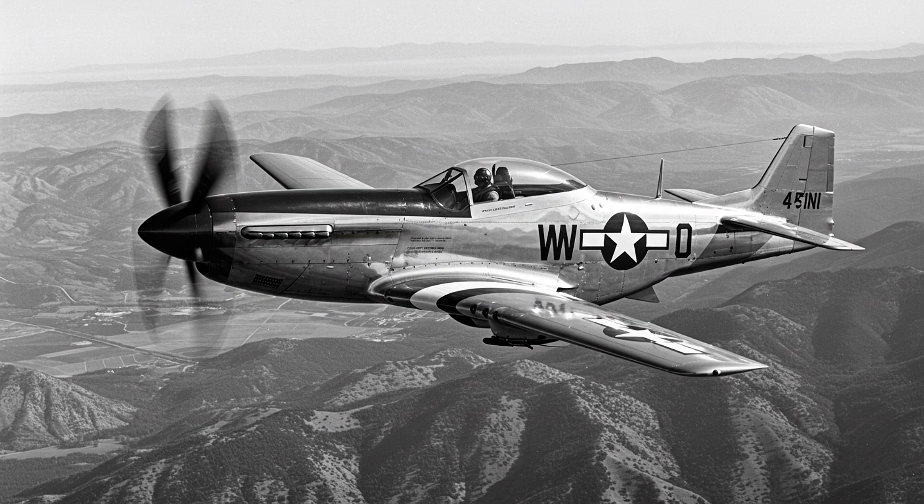June 1944. D-Day. As Allied troops stormed the beaches, the skies were guarded by P-51s running on purple power. German pilots began filing strange reports — Mustangs that accelerated faster, climbed steeper, and simply couldn't be caught. Luftwaffe intelligence dismissed these as pilot exaggerations. But the reports kept coming. Something was happening in the air. Something the Germans couldn't explain. The truth? The Allies had quietly rewritten the physics of aerial combat. And the Luftwaffe had no answer.